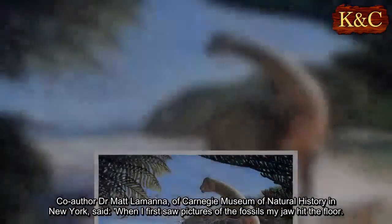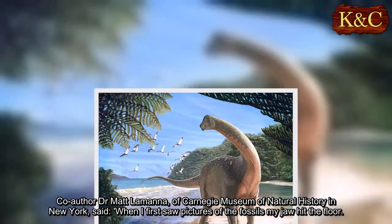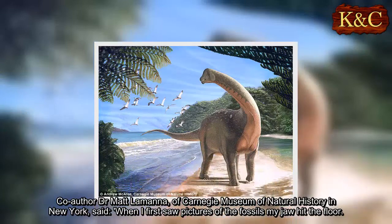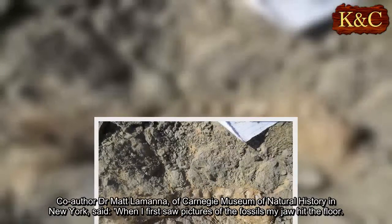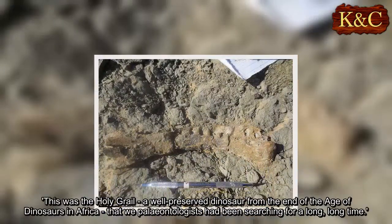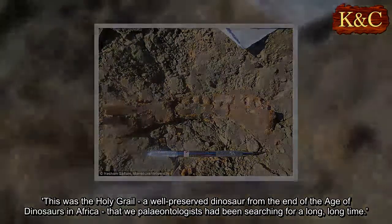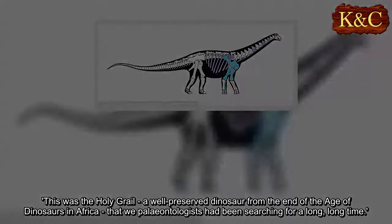Co-author Dr. Matt Lamanna, of Carnegie Museum of Natural History in New York, said: 'When I first saw pictures of the fossils my jaw hit the floor. This was the Holy Grail — a well-preserved dinosaur from the end of the age of dinosaurs in Africa, that we paleontologists had been searching for a long, long time.'